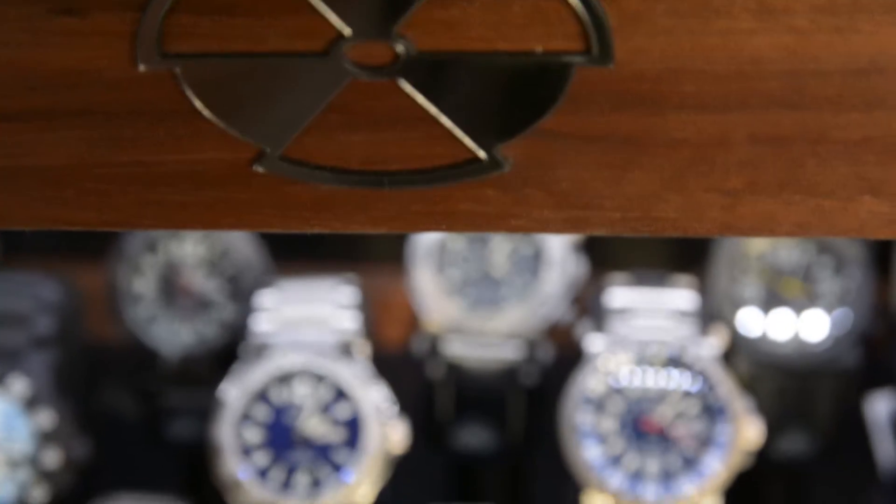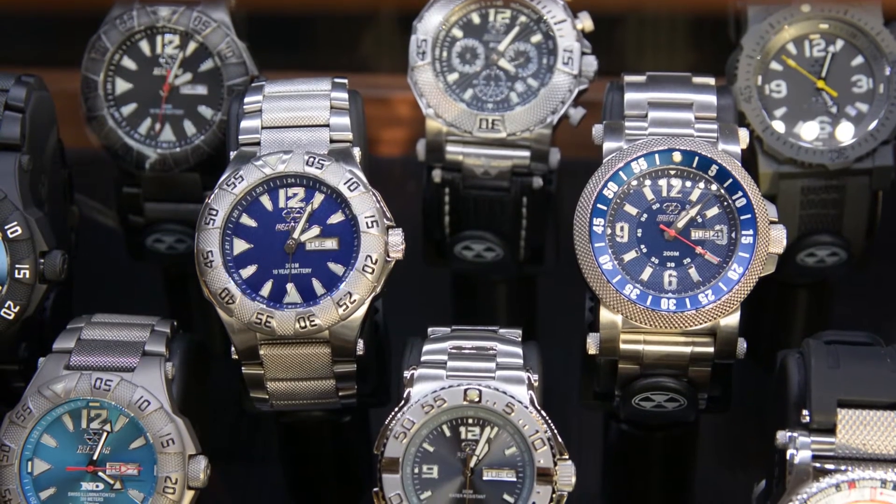My name is Marianne and I'm co-owner of Sawyer Jewelers in Fenton. This holiday season we'd like to highlight a line of watches we have called Reactor.